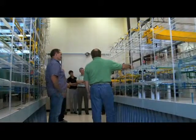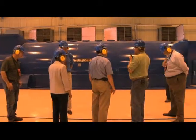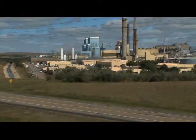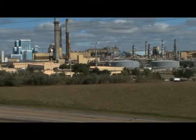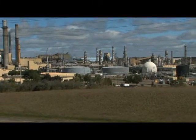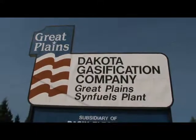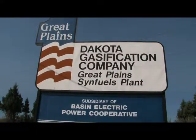A tour of Antelope Valley Station includes a presentation using a scale model, in addition to walking tours of the turbine deck to view the plant in operation. Next door to the Antelope Valley Station is the Great Plains Synfuels plant, the nation's only commercial-sized coal gasification plant. It produces pipeline-quality natural gas from coal. The Synfuels plant is owned and operated by Dakota Gasification Company, a subsidiary of Basin Electric.